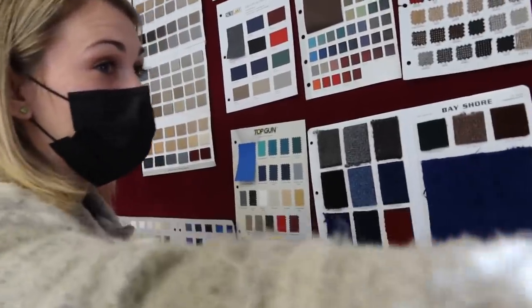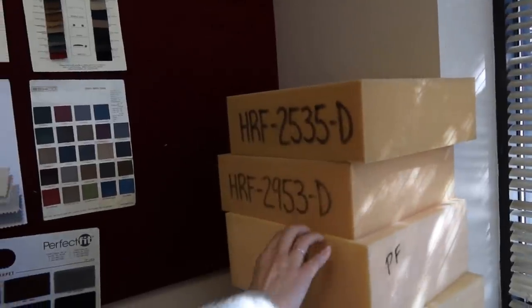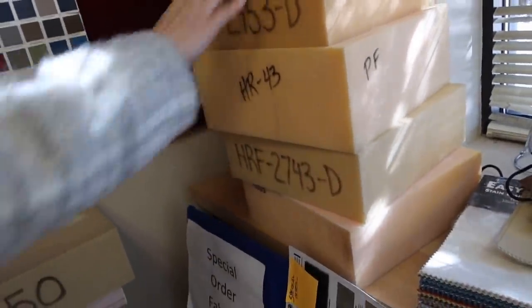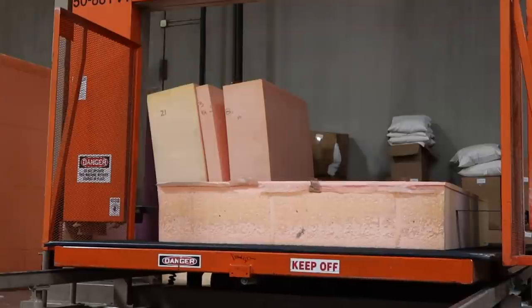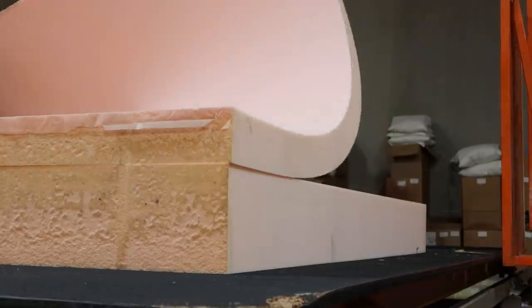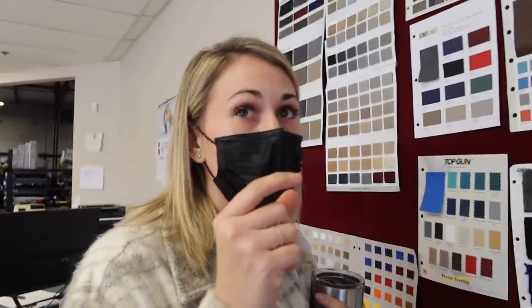Do you sell foam pieces? We actually do our own foam too. We bring in huge buns of foam in a bunch of different densities — here's our medium firm, our firm, and our firm firm. We get these giant buns from Canada and we have machines that cut them. People can make their own mattresses with different densities, and we have memory foam toppers as well.